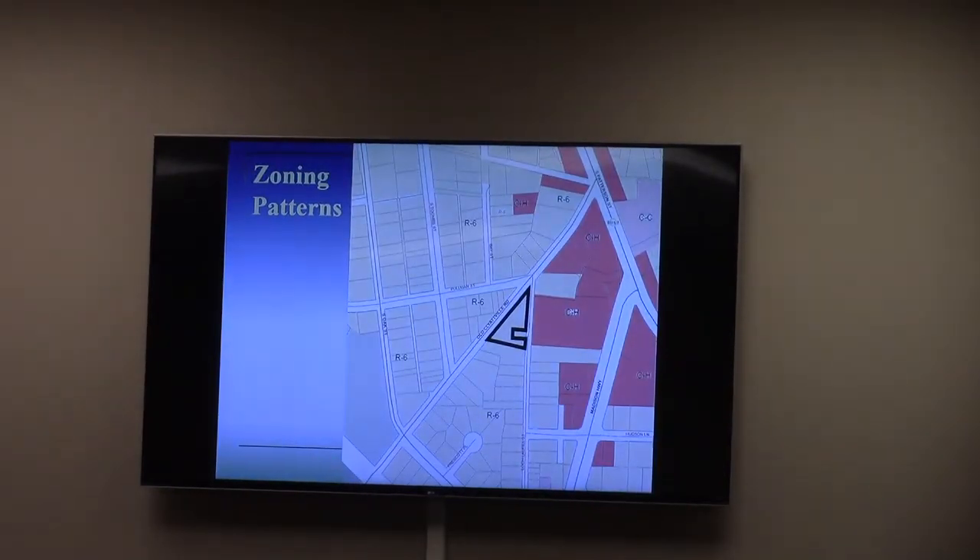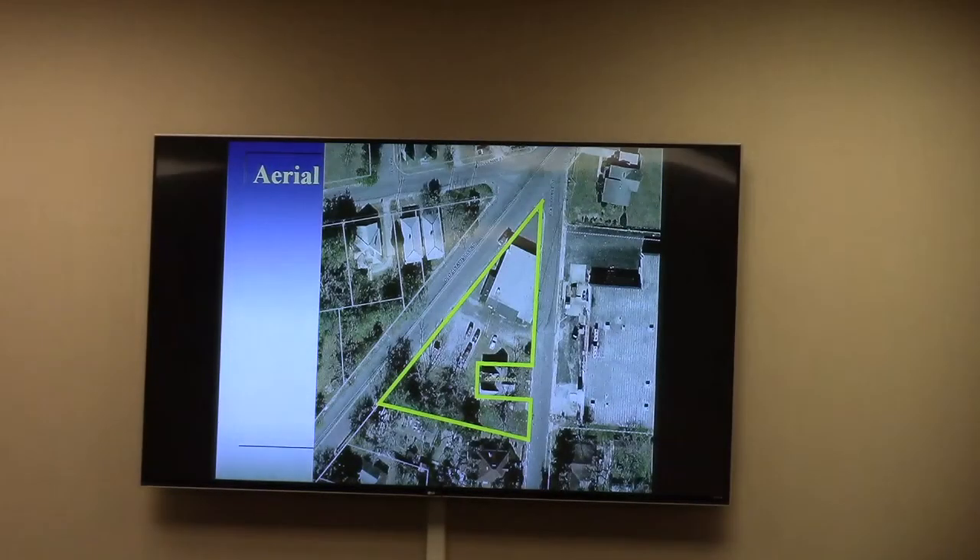Looking at the zoning map, the subject property is zoned R6. It has neighborhoods to the north and south, and commercial zoning directly to the east — that is the back side of the Bratz Shopping Center on Madison. What's particularly interesting, as you see in the aerial, is that the subject property is currently developed and was used for many years as a meat market — a commercial use that actually predates the city's adoption of zoning in 1966.